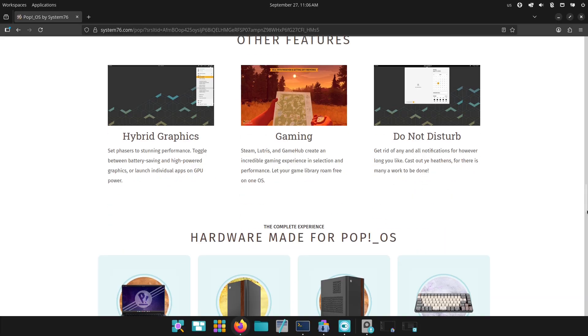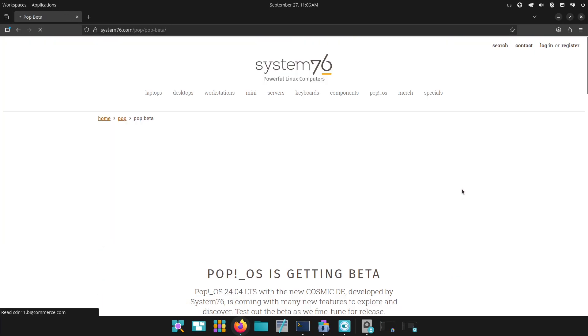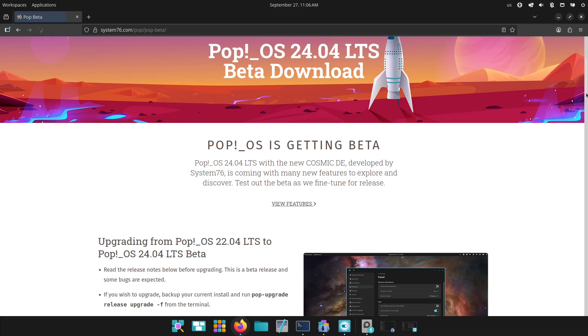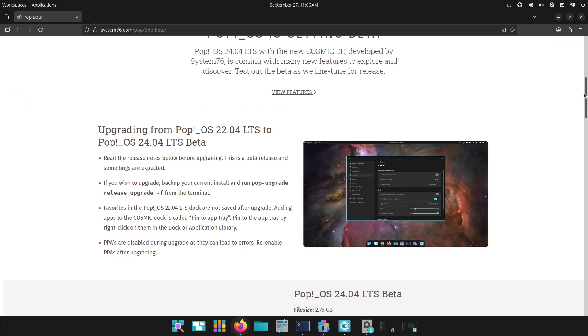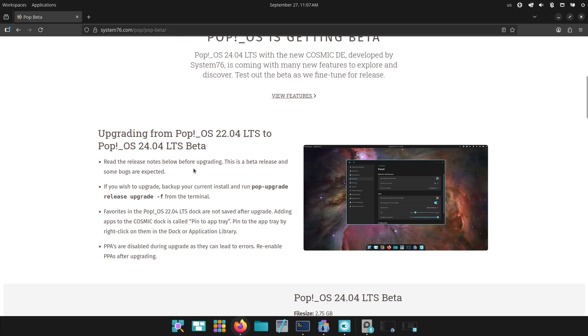Quick summary: Pop!OS 24.04 is being released as a beta so the team can finish polishing Cosmic. This beta swaps several default apps for new Cosmic equivalents, brings updated system components under the hood, and focuses on bug fixes ahead of the final release.